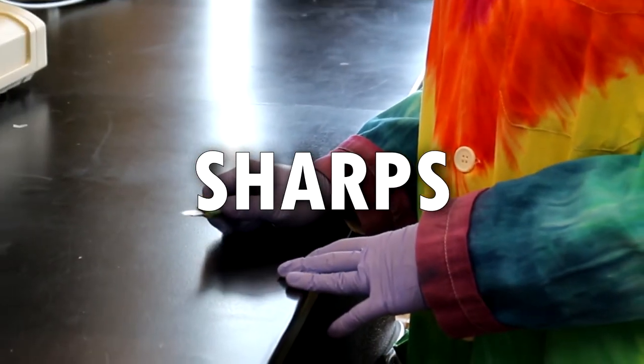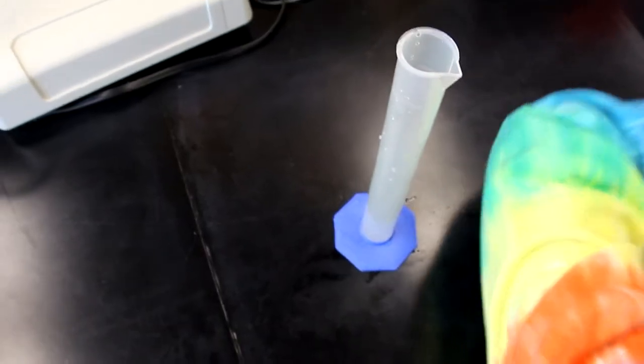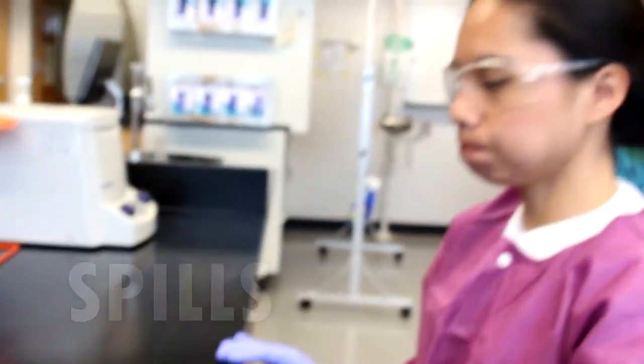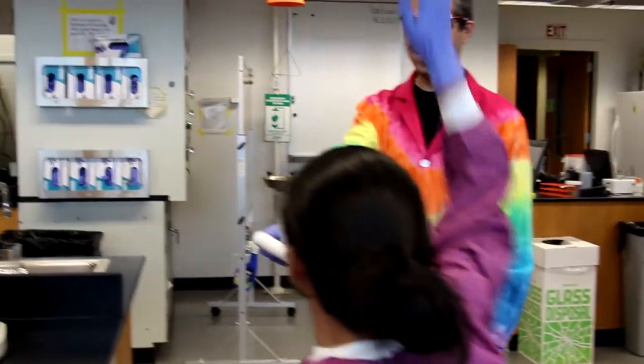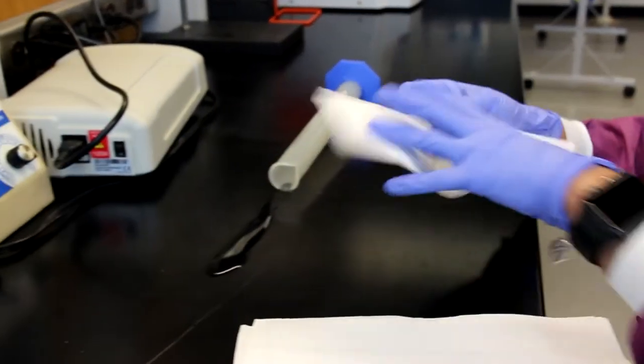We try to minimize the use of sharps in the classroom, but you may still come across some broken glass or plastic. If you do have a sharp, your TA will help you dispose of it in the red biohazard containers that say sharps. Do not throw away sharp objects in the normal trash cans. If there is a spill, please notify your TA, myself, or one of your instructors so that we can help you clean it up properly. If it's just a small spill, you can clean it up with paper towels and disinfectant, but still let your TA or instructor know so that we can make sure everything is cleaned up properly.